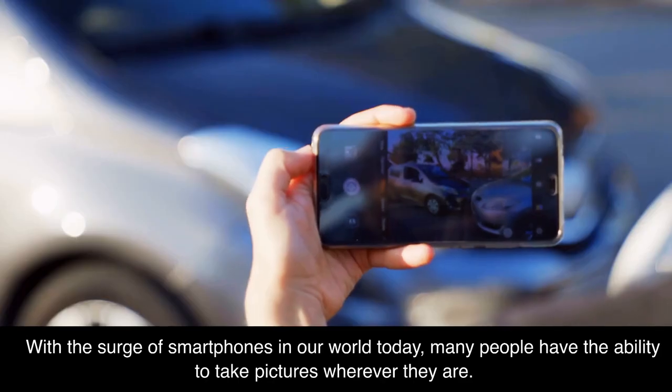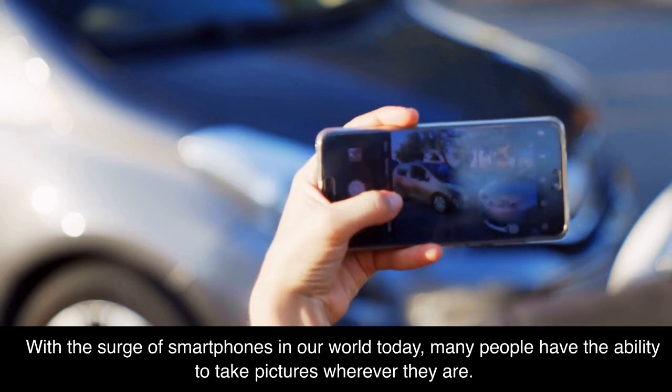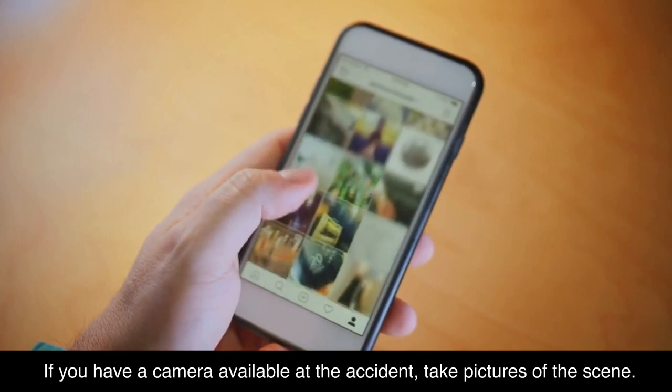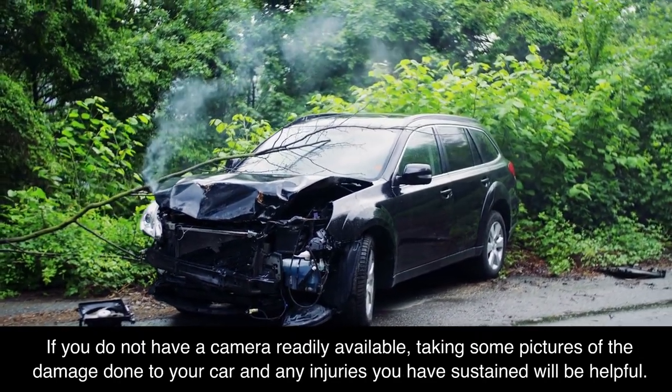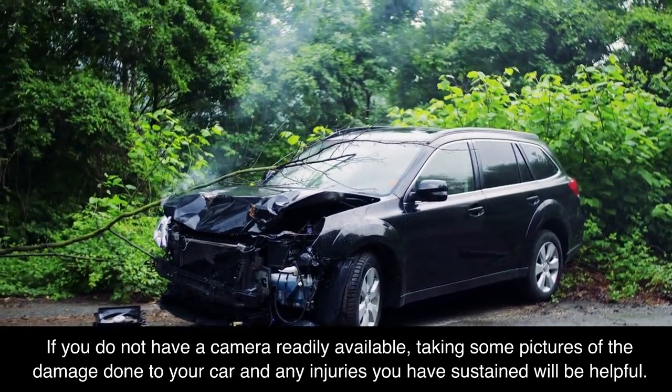Take photos. With the surge of smartphones in our world today, many people have the ability to take pictures wherever they are. If you have a camera available at the accident, take pictures of the scene. If you do not have a camera readily available, taking some pictures of the damage done to your car and any injuries you have sustained will be helpful.